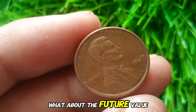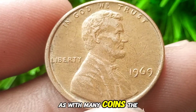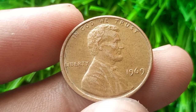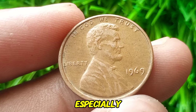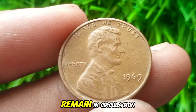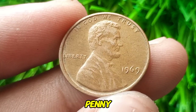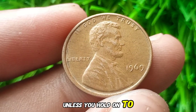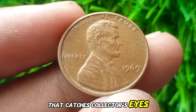What about the future value of the 1969 Lincoln cent? As with many coins, the value depends on rarity, condition, and market trends. Coins in mint state or with rare errors will likely appreciate over time, especially as fewer high-grade examples remain in circulation. But for the average 1969 penny, it's unlikely to increase significantly in value unless you hold onto it for decades or discover a new variety that catches collectors' eyes.